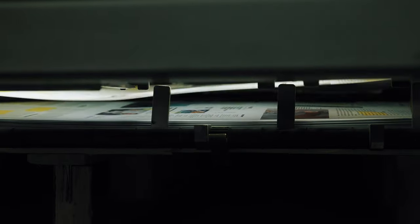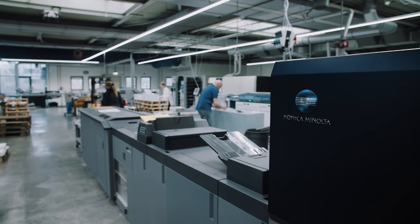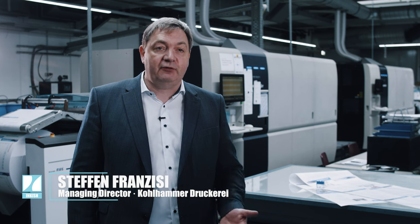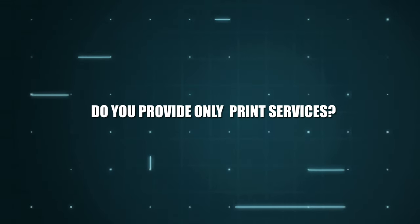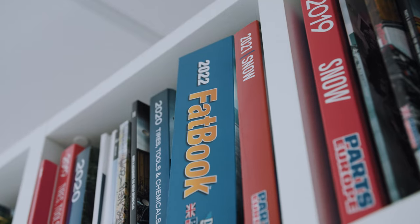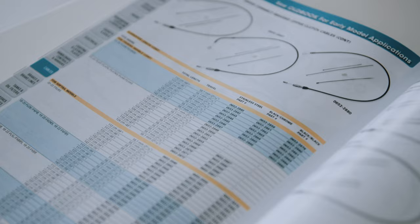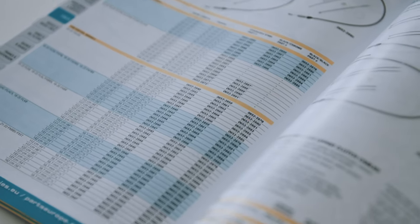Kohlhammer was actually founded in 1866 and we are doing a transformation from a classical sheet-fed printer to having sheet-fed printing and digital services. Now it's more than just printing — we try to understand the workflow from our customers and get into that workflow early, to be part of the delivery chain so we can make jobs easy for our customer.